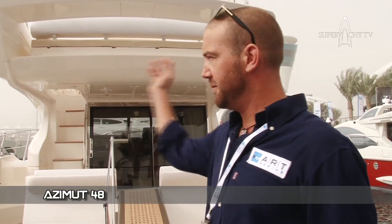This is the Azimut 48 footer — it's our flybridge one we have here. Let me show you on board.